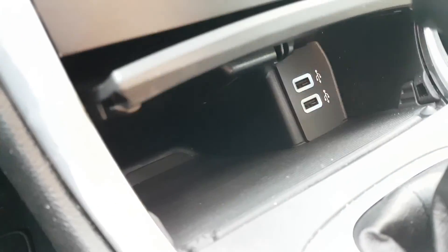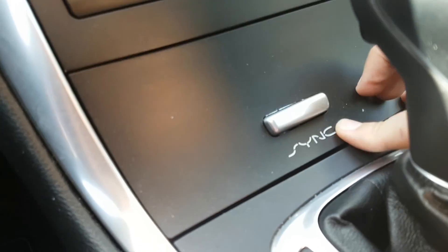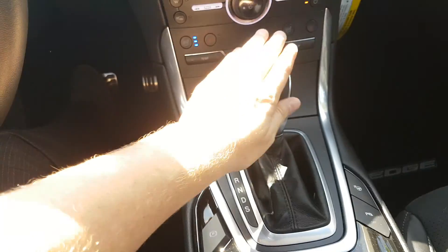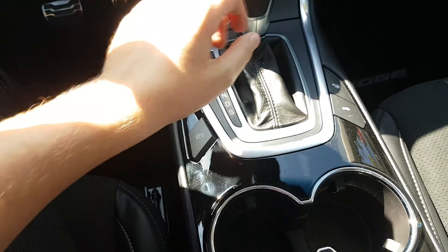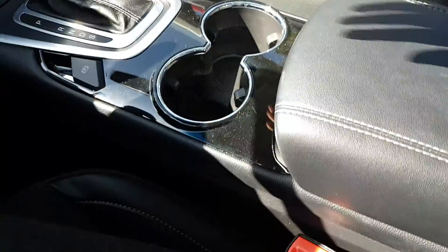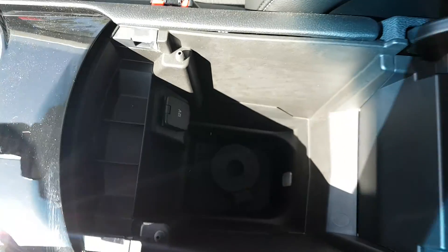Inside the console you have two USB connections that you can use to charge your device as well as sync it with your entertainment unit. The gear shifter, when placed into reverse, will bring up the backup camera. You also have your emergency brake, park assist, two cup holders, and a dual-level console with a 12 volt connection.